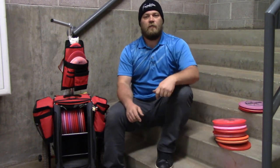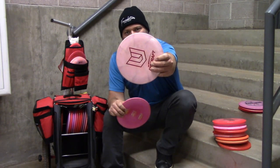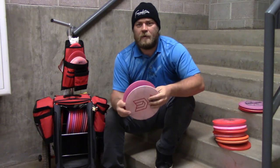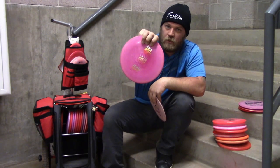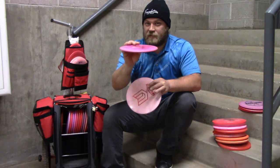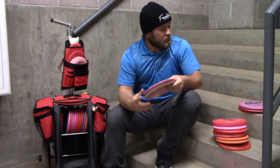We have two Raptors. I have one of these Burst ESP Yuli Raptors — these are a little bit more understable for Raptors, but they are definitely still Raptors, fantastic disc. I also got this Z Glow one, which a lot of people say are very understable. I don't know if mine's broken, but this one is very overstable — so I have the overstable/understable Raptor combination.